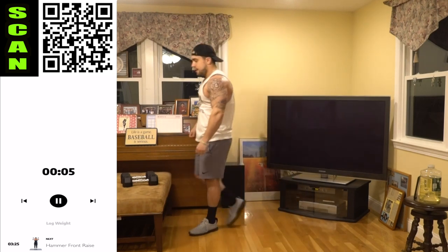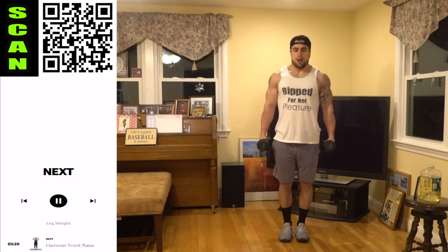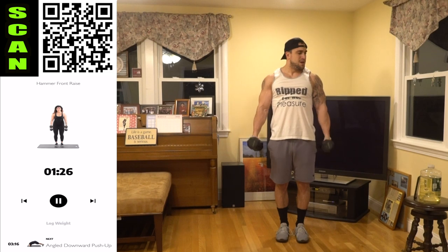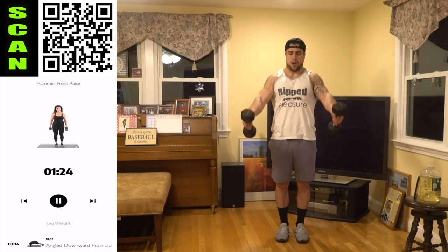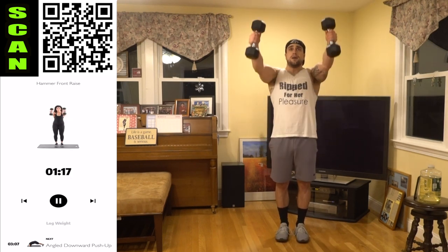We're going to the hammer front raise now. You're going to have your hands in a hammer grip the whole time with the dumbbells and we're going to be raising both at the same time to forehead level. Next up: hammer front raise. Catch that breath. Three, two, one. Let's go. Hammer grip — keeping that hammer grip the whole time. Notice we're not rocking; we're keeping it strict and controlling the way down.